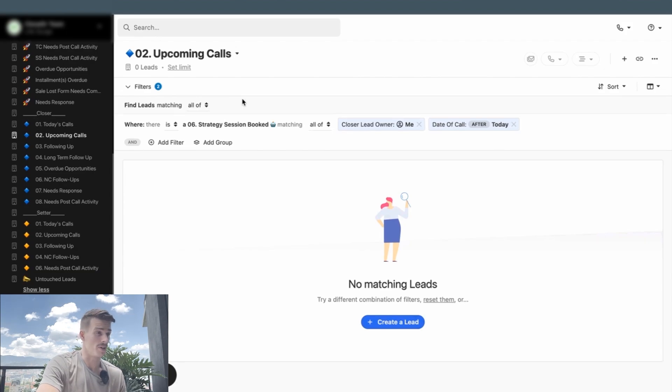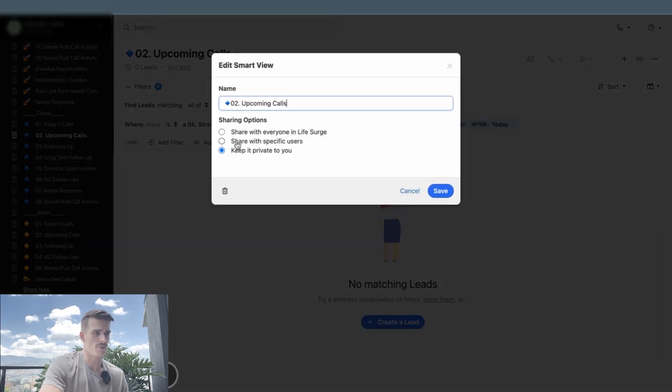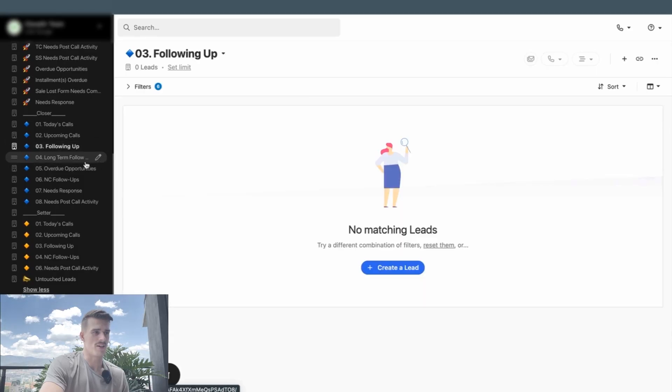We also have an Upcoming Call Smart View where there's a strategy session booked, I'm the lead owner, and the date of call is after today. This lead owner 'me' filter is really important — if I chose an actual user in this view, I'd have to recreate that Smart View over and over again for everyone on my team. But if I use 'me,' once you share the Smart View across the entire account, it becomes visible for everyone. We also have leads to follow up with, long-term follow-ups, and overdue opportunities.